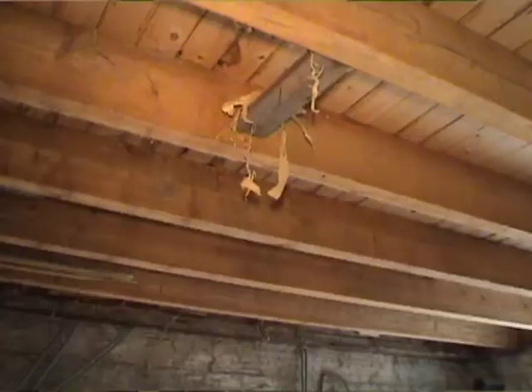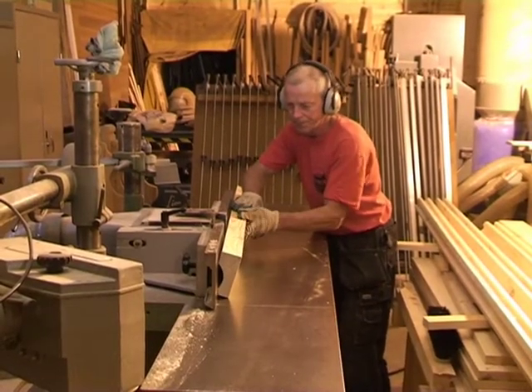Det har ju varit en jättefin virkeskvalitet i den här byggnaden. Brädor som har varit otroligt långa och riktigt fin kärnfura rakt igenom.